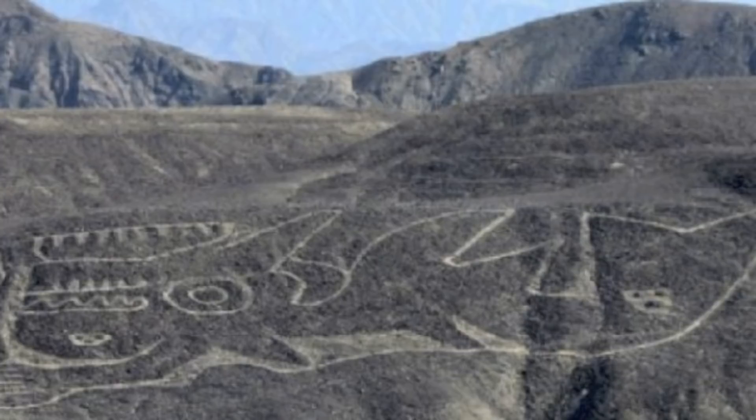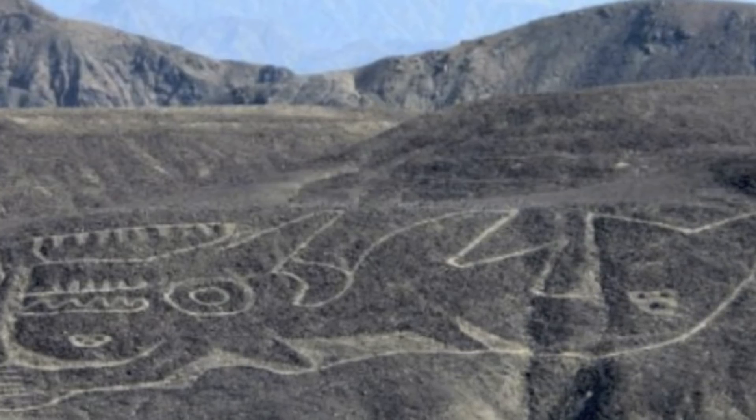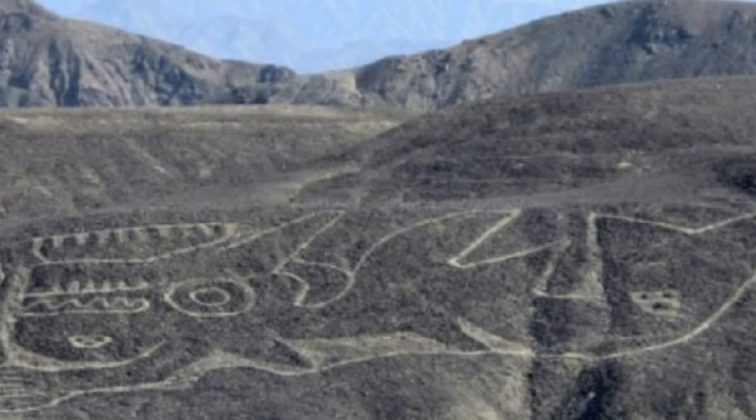The geoglyph of the killer whale was photographed in the early 1960s, and was considered to have disappeared before it was identified and rescued by a team of archaeologists.